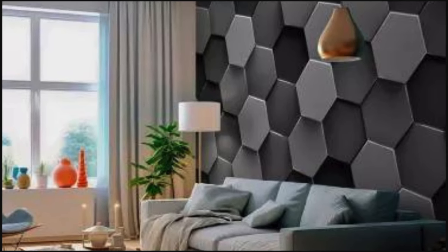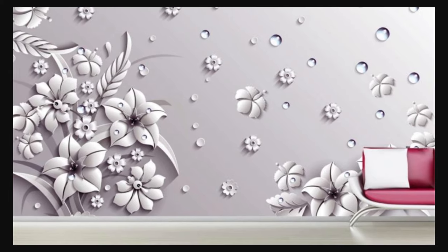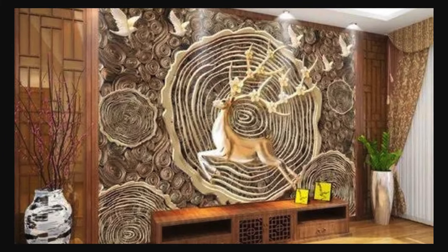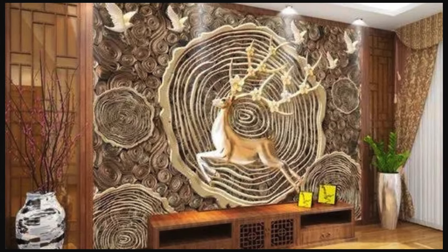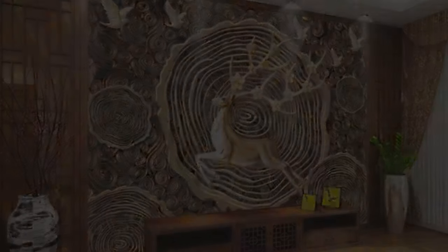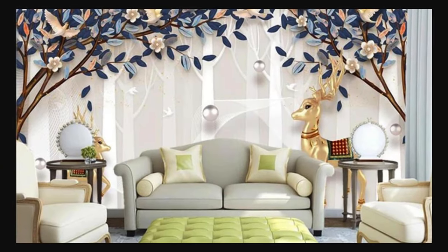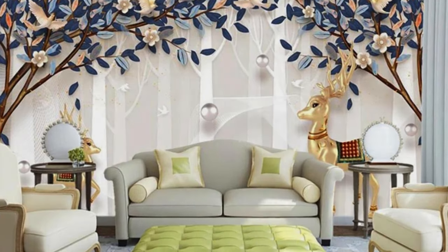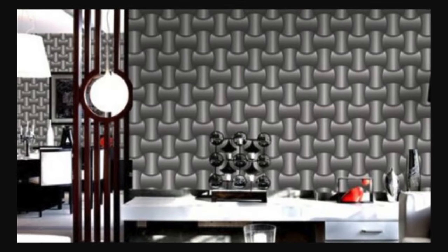Crafted with meticulous attention to detail, our 3D wallpapers are not only visually stunning, but also durable and easy to install. Whether you're revamping your living room, bedroom, or office space, our wallpapers effortlessly breathe new life into any environment. The three-dimensional effect adds depth and complexity to your interiors, creating an ambience that is as dynamic as it is visually stunning.